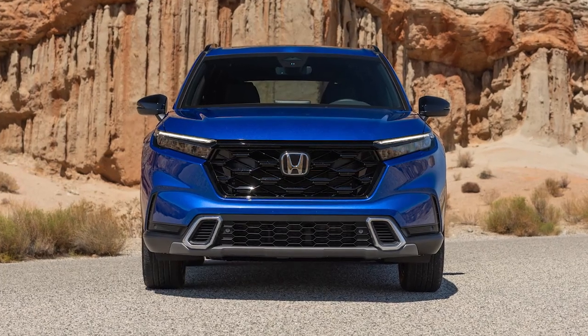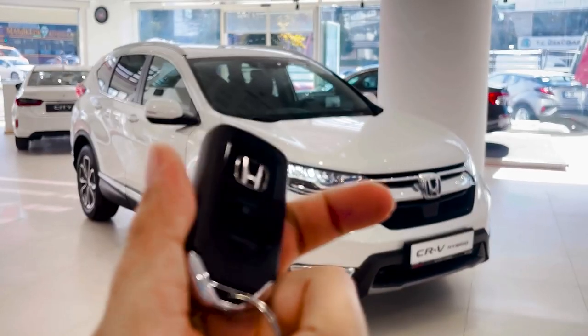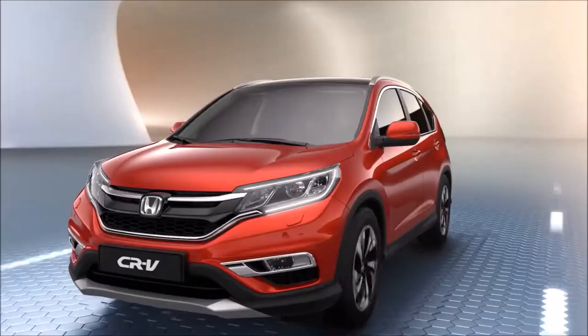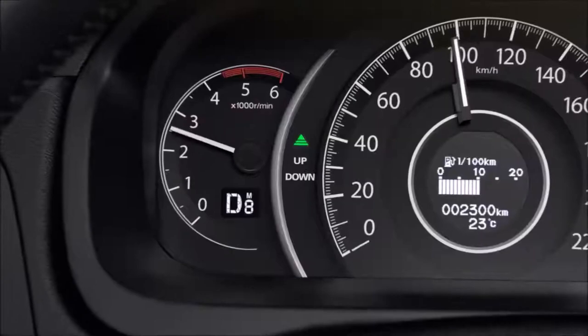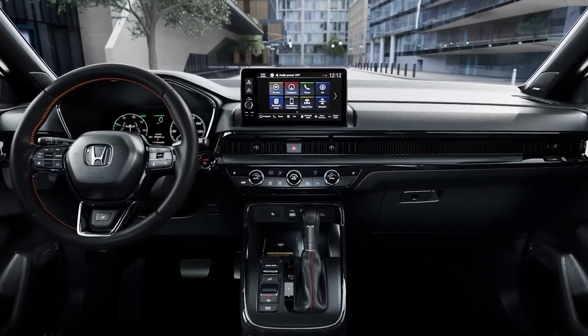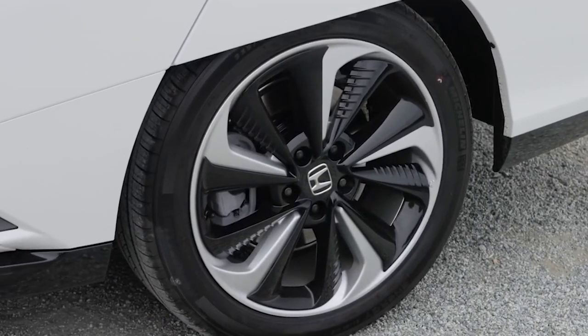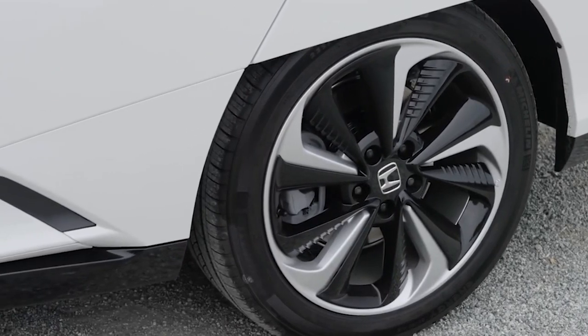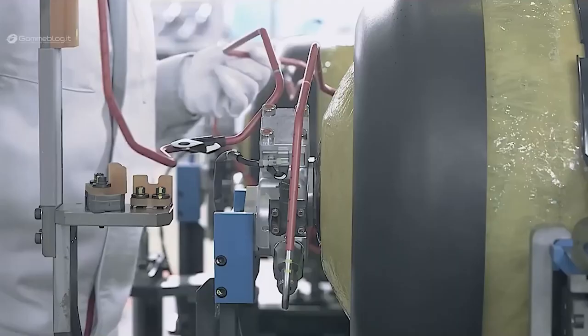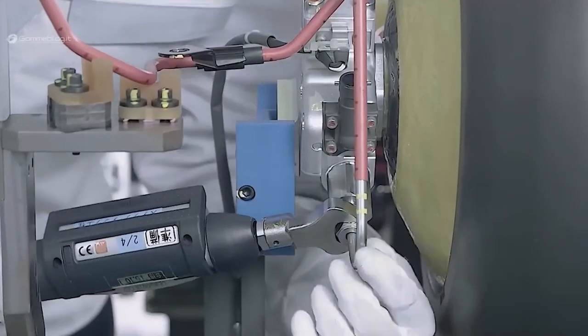While specific details about the FCEV CR-V remain undisclosed, Honda did disclose exciting advancements in the CR-V's next-generation fuel system. Ryan Hardy, Senior Manager and Division Lead of the Energy Solution Business Division at American Honda Motor Company, revealed that the new system boasts more than double the durability of its predecessor and exhibits significantly faster startup times, even in freezing temperatures below minus 22 degrees Fahrenheit. Notably, the cost of building this next-gen system has dropped by two-thirds compared to the fuel system used in the discontinued Clarity.